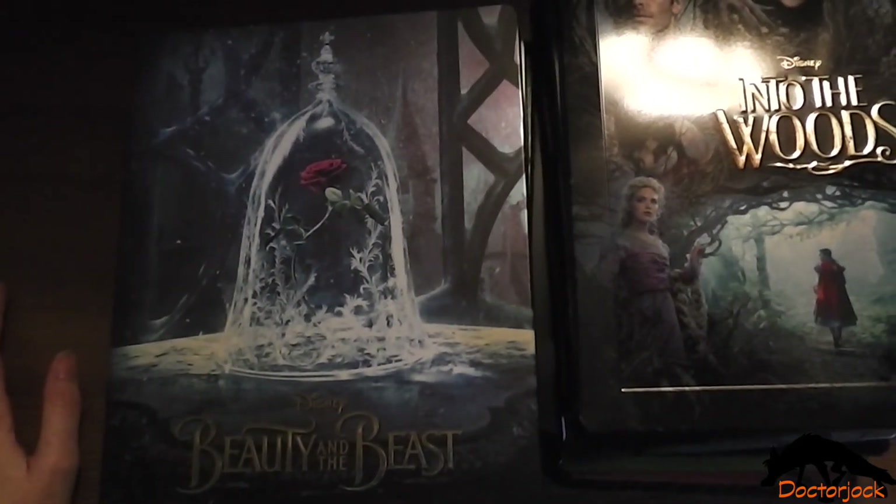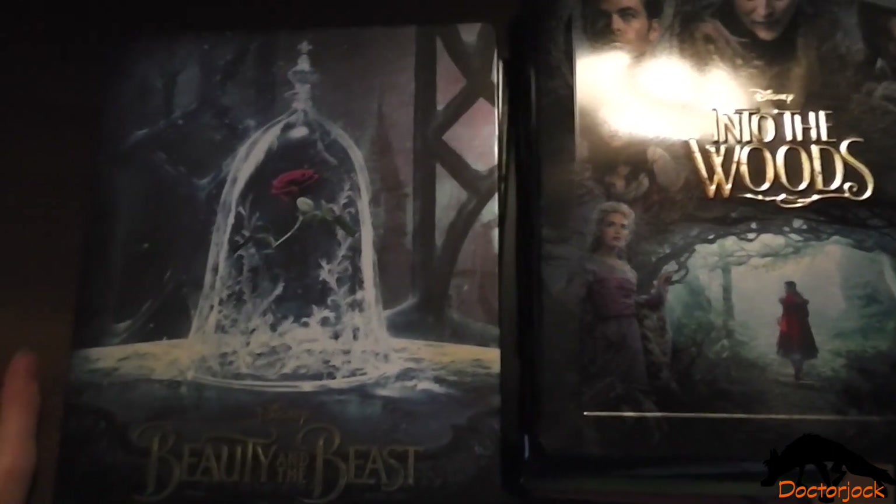So yeah, that was my Disney Steelbook overview. Thanks for watching. Bye!